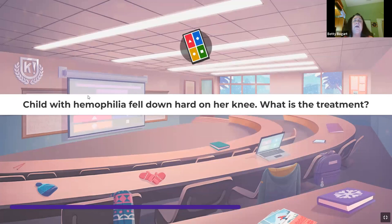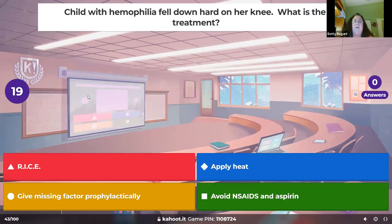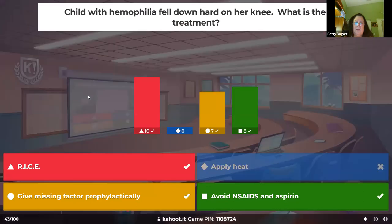A child with hemophilia fell hard on her knee — what is the treatment? We're concerned because a hemophiliac falling on their knee can cause serious bleeding. Elevate the knee, rest, ice, and usually the home factor is given. Apply something cold, and of course nothing that makes blood thin — no NSAIDs or aspirin.